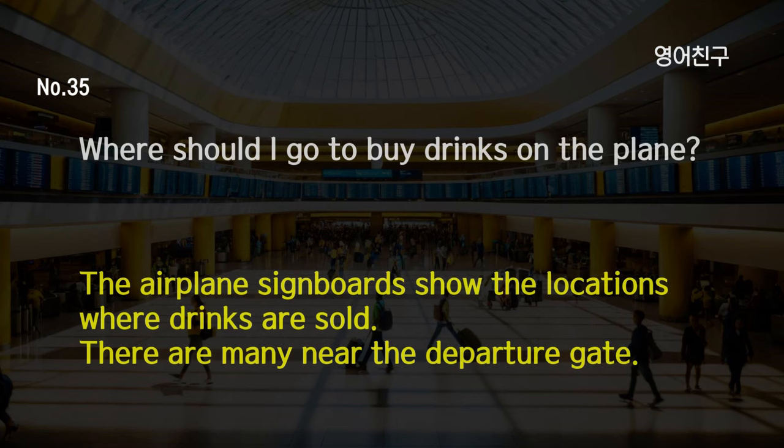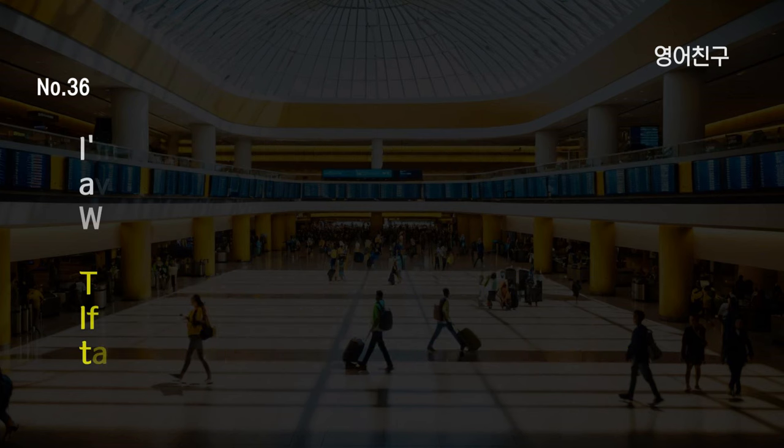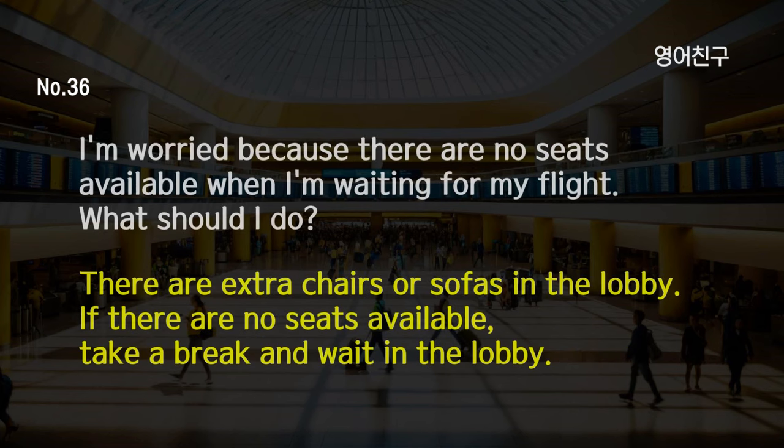Where should I go to buy drinks on the plane? The airplane signboards show the locations where drinks are sold. There are many near the departure gate. I'm worried because there are no seats available when I'm waiting for my flight. What should I do? There are extra chairs or sofas in the lobby. If there are no seats available, take a break and wait in the lobby.